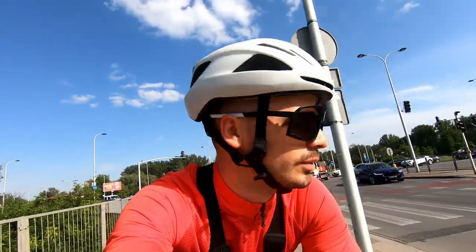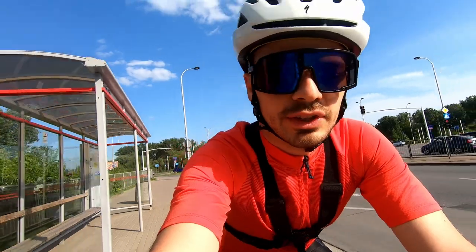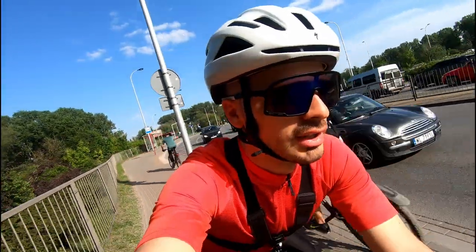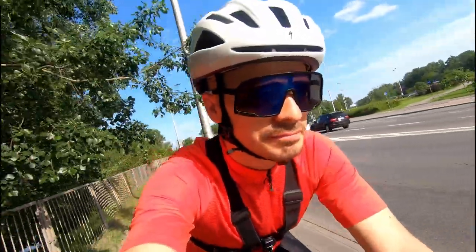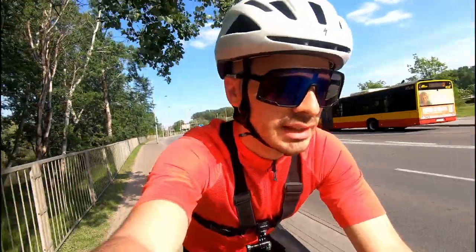Good morning, or good afternoon or evening. Today I'm gonna make a video about seeing a couple of places in Warsaw, Poland, just to have a small tour. I'll also showcase my bike. This is basically a trial video — I'm trying out a new format, kind of like a vlog style.